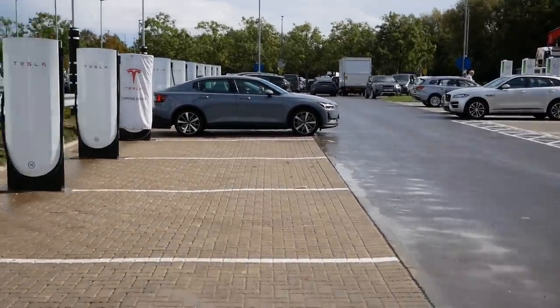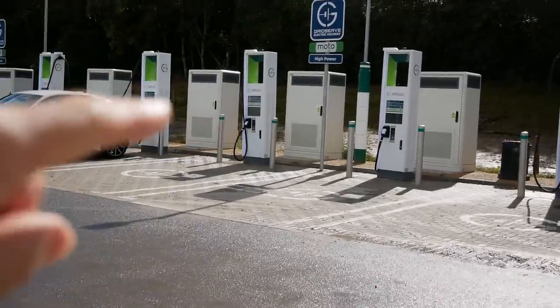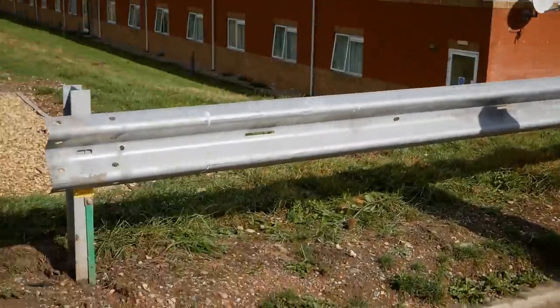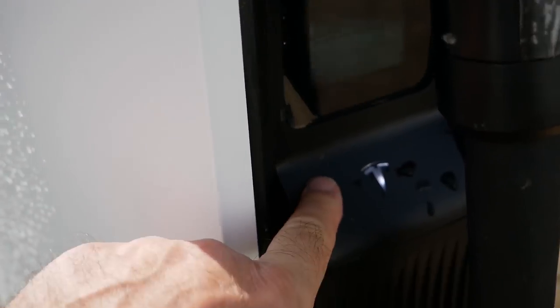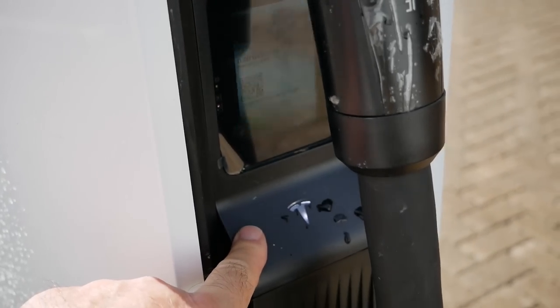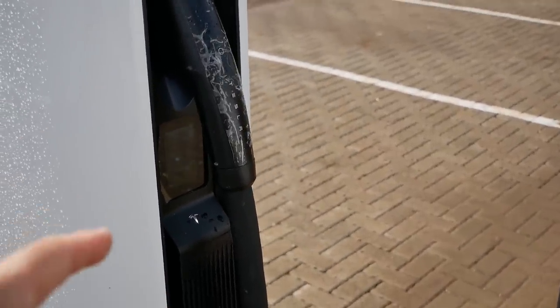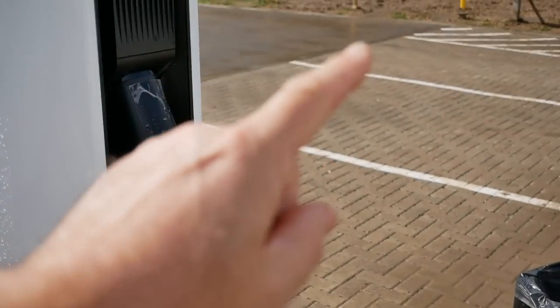These are all CCS only along one side, and along the other side is a mixture of CCS and CHAdeMO. These Tesla Version 4 superchargers are the new chargers which have a contactless payment terminal within the unit. I have a video on the channel of me charging a Hyundai Ioniq on these using my credit card — you can click the link at the top of the screen or in the video description below.